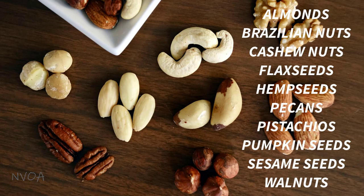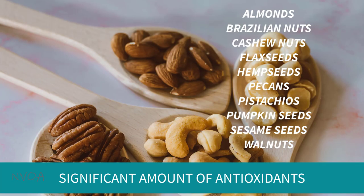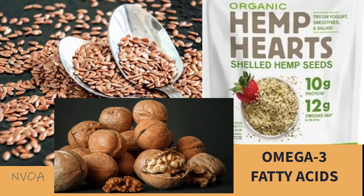Besides colorful fruits and vegetables, nuts and seeds such as almonds, Brazil nuts, cashew nuts, flax seeds, hemp seeds, pecans, pistachios, pumpkin seeds, sesame seeds, and walnuts also contain a significant amount of antioxidants, as well as providing you protein, healthy fat, B vitamins, vitamin E, and minerals such as magnesium, potassium, calcium, iron, and zinc. Flax seeds, hemp seeds, and walnuts also contain omega-3 fatty acids.